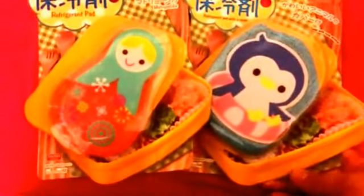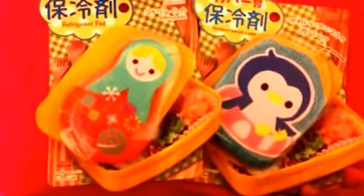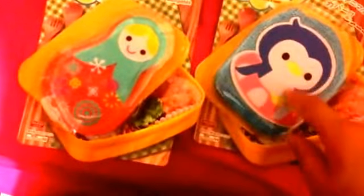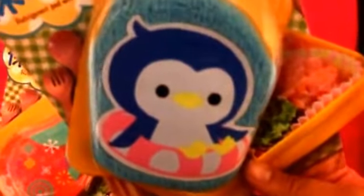I got a couple of these refrigerant pads. These help keep your food cold. I got two designs: this first one in the Matryoshka Russian nested dolls design, and this one with a little penguin on it. One is a plastic material and one has a cover with a kind of cotton towel material. I'm not sure which one will work better, which is why I decided to get one of each. This is great especially if you bring lunch and want to keep your food cold, or if you're going on a picnic.